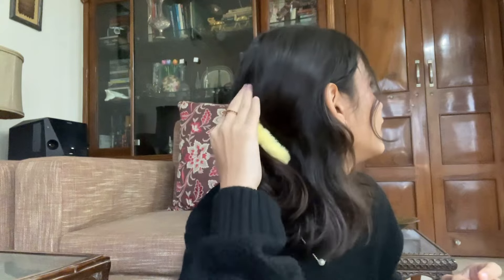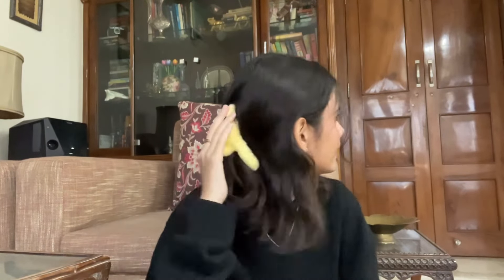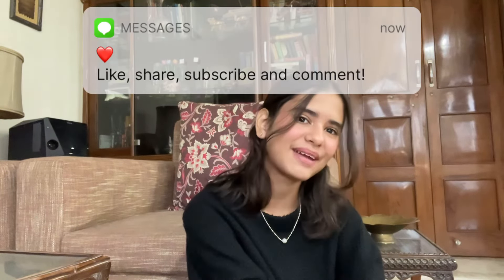That brings us to the end of this video. Even if you pick up a couple of tips from this, it will help you change your routine for the better. Can we also just appreciate my clutch — it's a furry yellow clutch my friend gave me; she thinks it looks like the fur of a dead chick, but I think it's just really cute. Anyway, if you enjoyed the video, like, share, subscribe, and comment — see you guys soon!